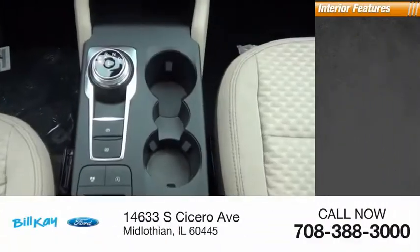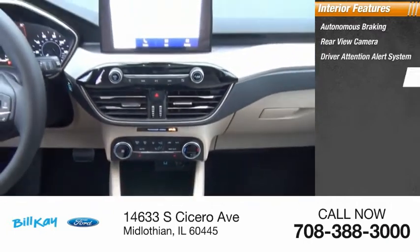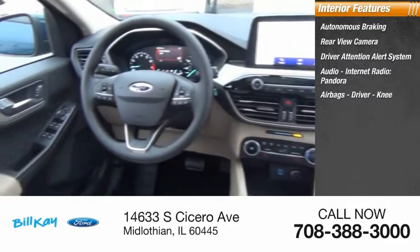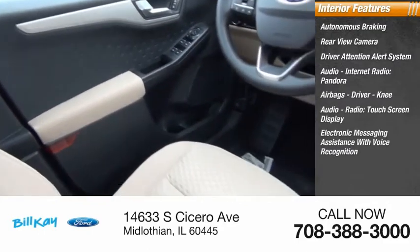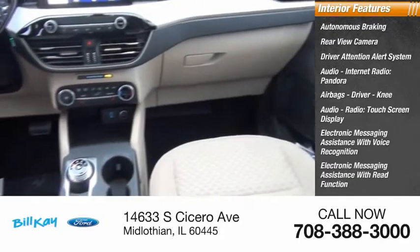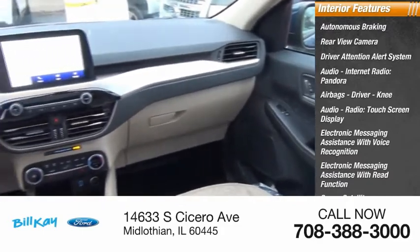Inside you'll find autonomous braking, rear view camera, driver attention alert system, audio, internet radio, Pandora, airbags, driver and knee. Audio radio touchscreen display, electronic messaging assistance with voice recognition, electronic messaging assistance with read function, sync, satellite communications, and catalyst fuel filler system.